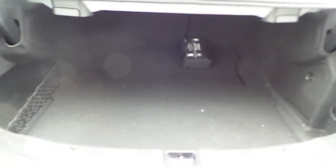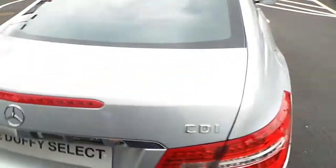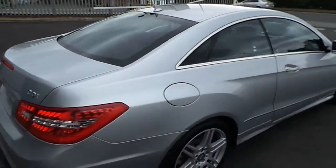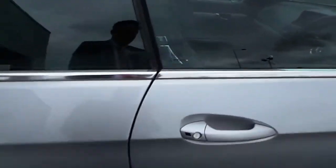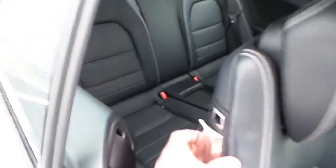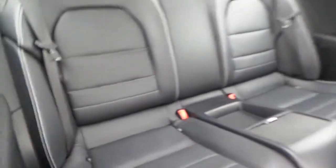As you can see, it has a very generous boot space. The rear seats are fixed with isofix points either side.